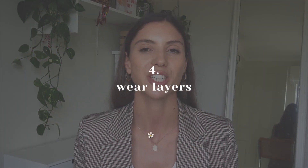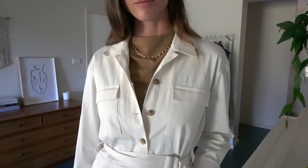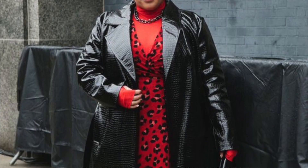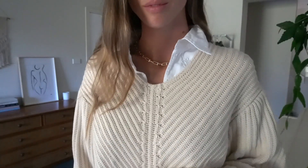Tip number four to look trendy the sustainable way is also a styling tip, and that is to wear layers. Layering pieces creatively is a very easy way to appear more trendy and fashionable. I love looking through street style pictures on Pinterest, and something I noticed is that a lot of the fashionistas there layer pieces really well. We can easily all do this ourselves and incorporate layering into our daily outfits — we just need to take an extra moment to think about what we can layer in our wardrobes.